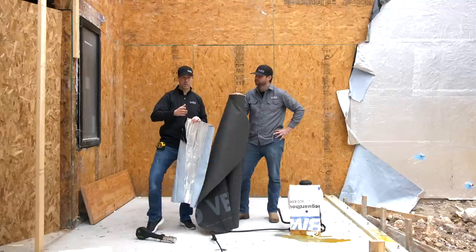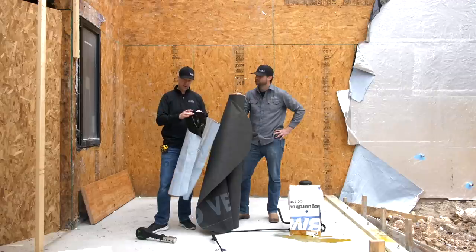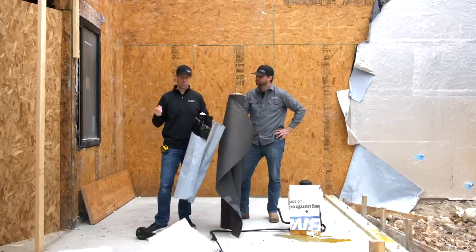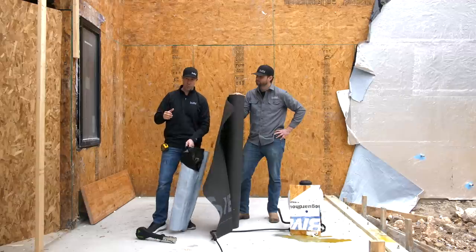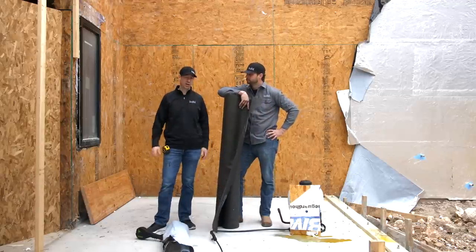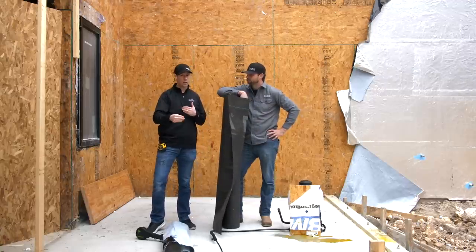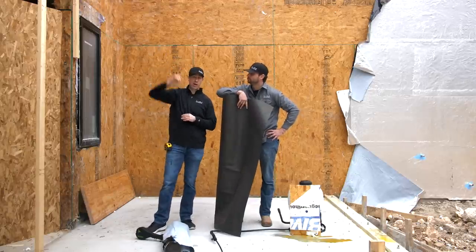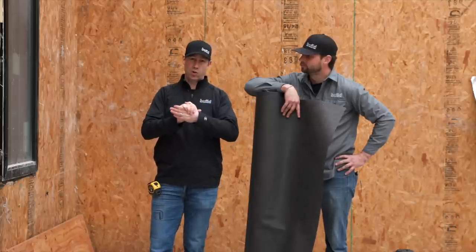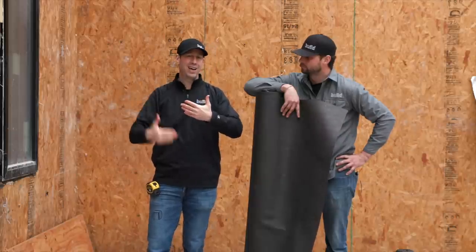Another reason I like this is it's a fully adhered product. We prime the OSB first, then peel the backer off and stick it to the primed wall. It's like doing a Formica countertop — when both surfaces are tacky, you're not getting it off. It's absolutely stuck. This is a zero-perm product, meaning no drying through it, but it would have helped in that corner with no overhang: because it's fully adhered, even a cut or tear is a localized problem, not water running down to the ground.